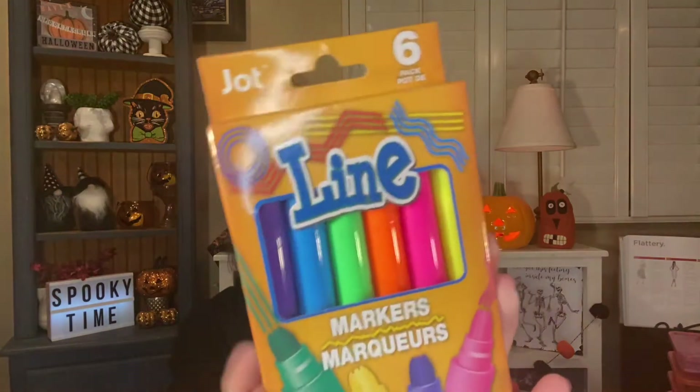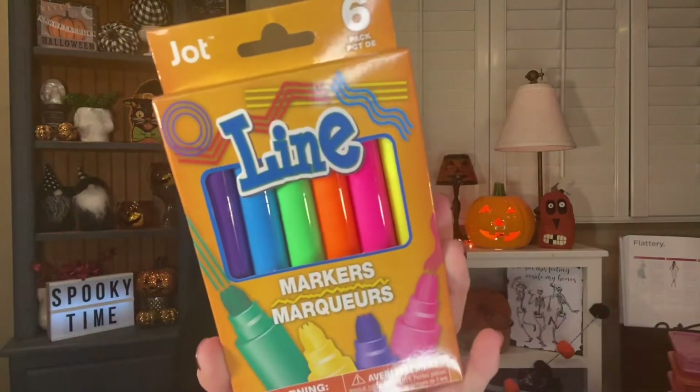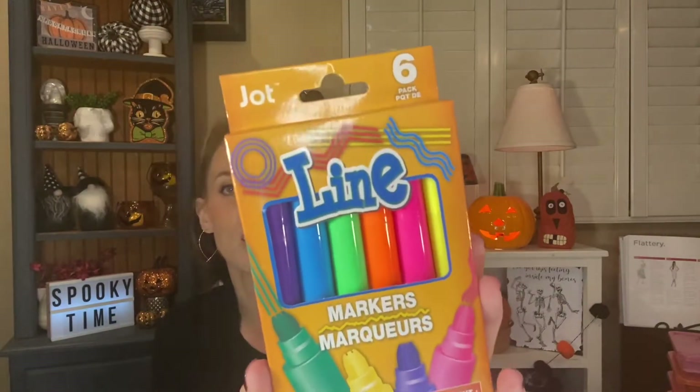I got these markers to go along with my genogram project and the whiteboard. They are a six-pack of Jot line markers — they have three little dots in them so that they make lines. I grabbed those to maybe do a border or some different colors on my genogram, since we have to show a bunch of different things. I figured some different colored markers could be useful for a key as well.